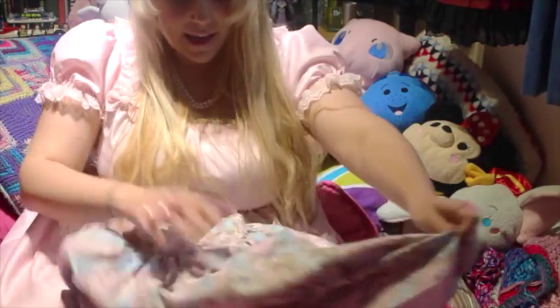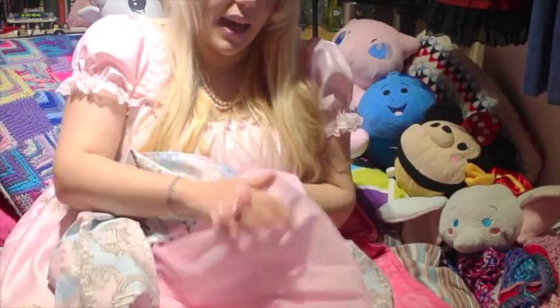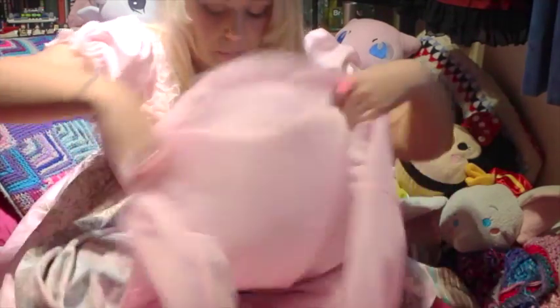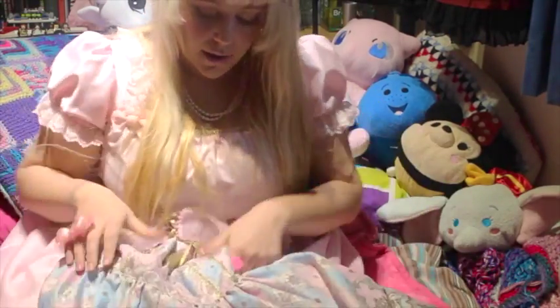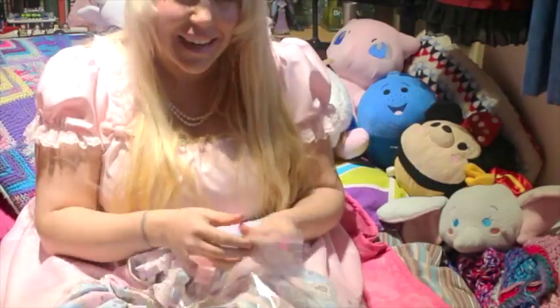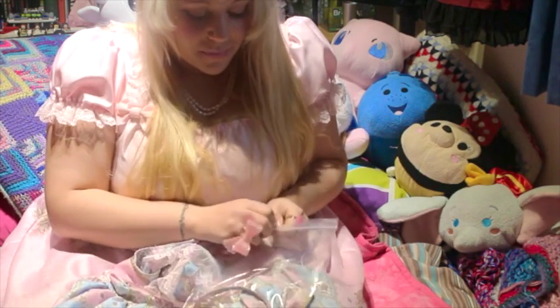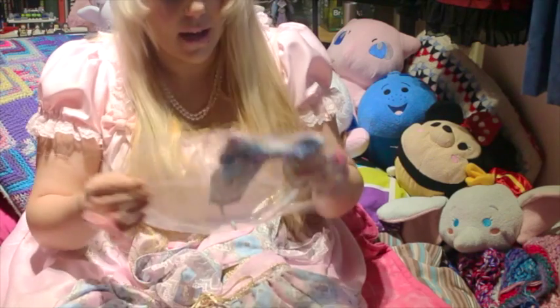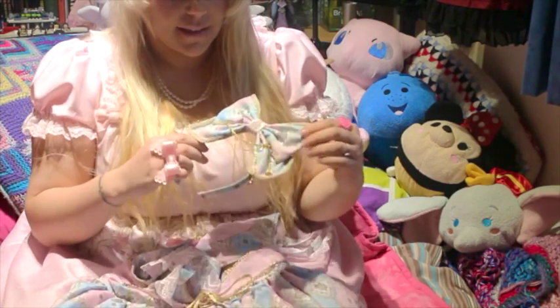The dress has an underskirt which is lovely pink and very soft — no big stiff petticoat material, just a nice soft underlayer. Seeing as I actually got the head bow included, which is just ridiculous — it's lovely! I have got a head bow in this sort of design before, made out of that lovely soft silky fabric.